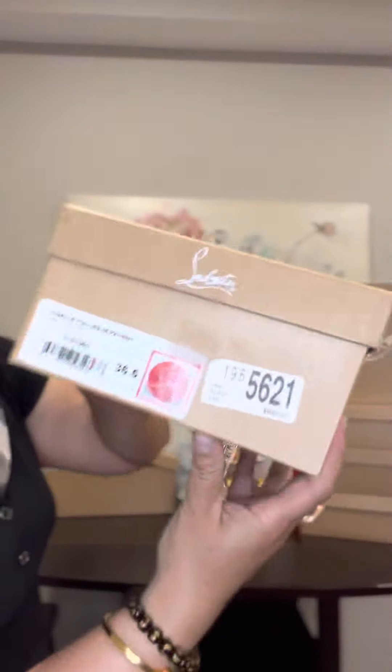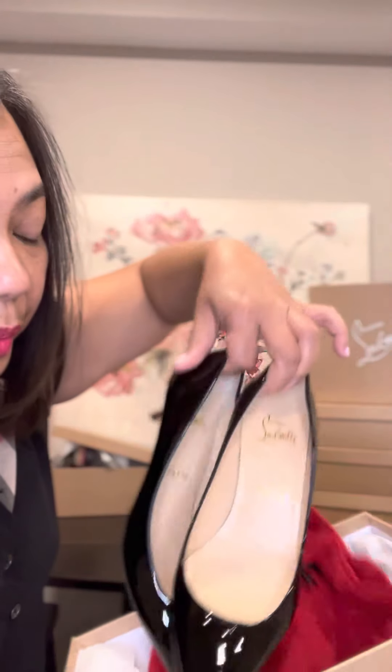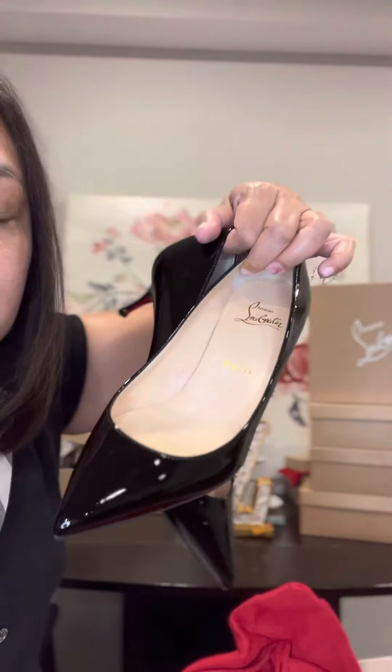The next one is this — for ladies who don't like to wear high heels, the kitten heels would be perfect. This is also a size 36 and a half. So gorgeous, right?